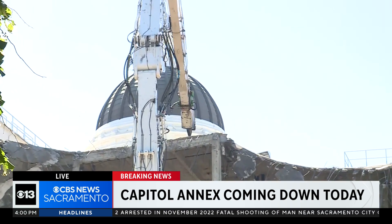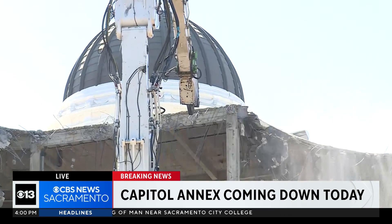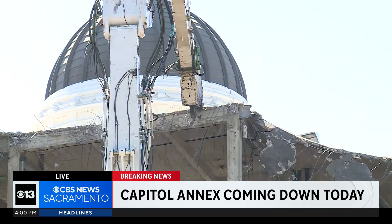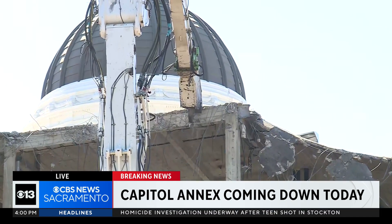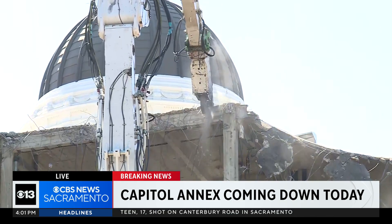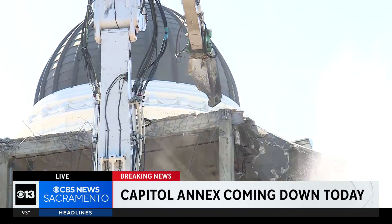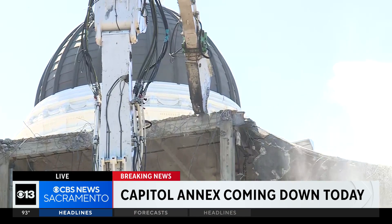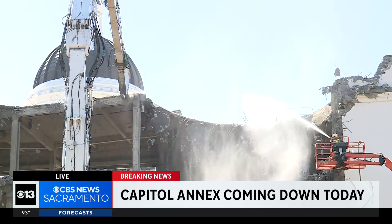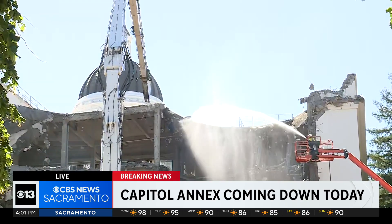In the distance, you can see the California Capitol dome — that's the west side. It looks like they're going to be taking down the very top floor here. I'm going to stop talking for a second, see if we can hear some of the big mess. It's not coming down as quickly as perhaps I anticipated. You can see this piece of equipment kind of clamping down on that top floor, and then the hose to stop any fires from starting here.